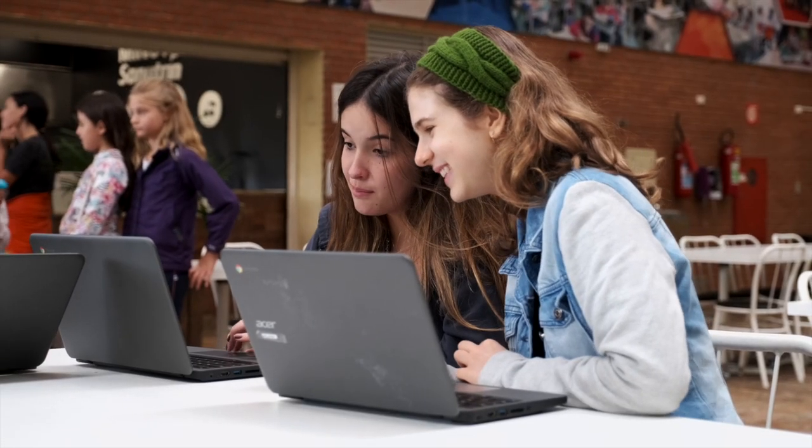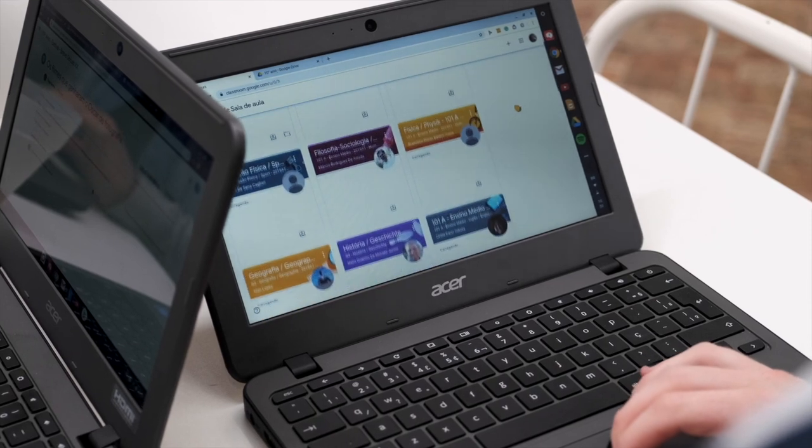O uso de Chromebooks permite que a gente extrapole a sala de aula ou os laboratórios, ampliando assim os espaços de aprendizagem. E isso incentiva que os alunos façam a gestão do seu próprio conhecimento.